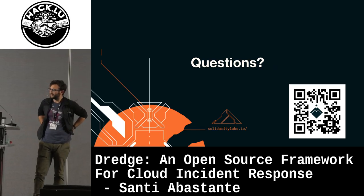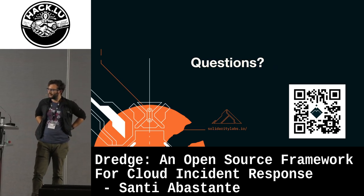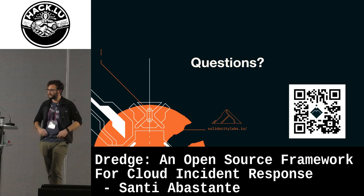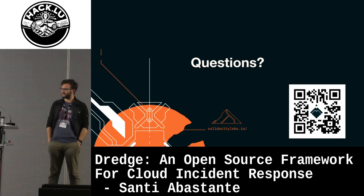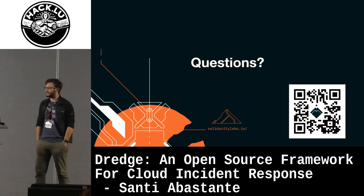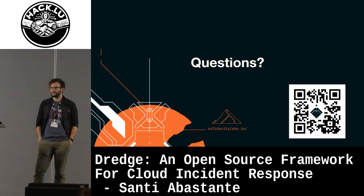On this note, if anyone here does cloud security, there is a Cloud SOC knowledge sharing group run by Julie Agnes Sparks who works for Datadog. There's also a Cloud Security Slack with more than 30,000 people from all over the world, including probably all the APTs. So if you're interested in joining those, you can reach out. Does anyone have questions?